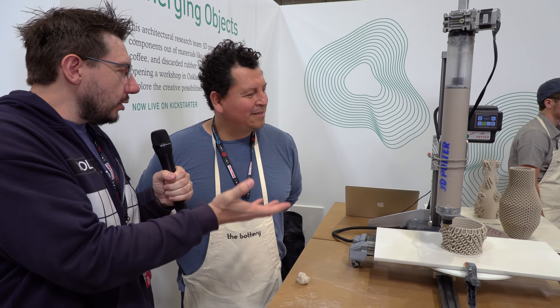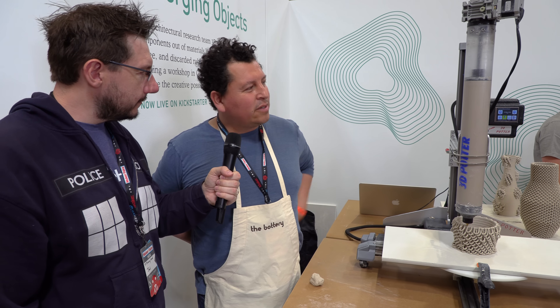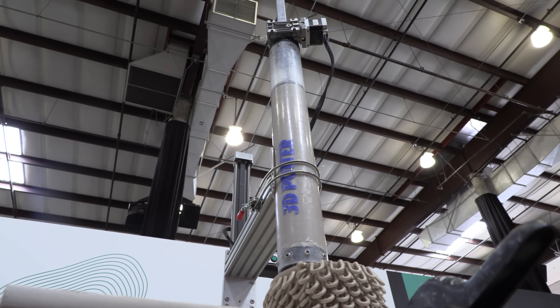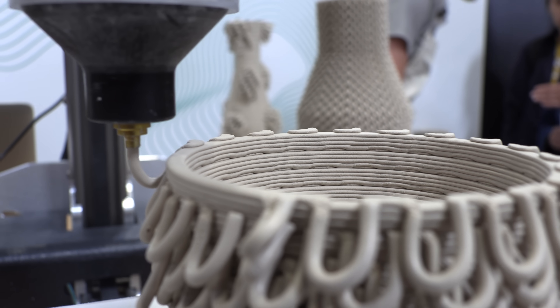I see this — well, it looks like a paste extruder. Can you talk a little bit more about this? Sure, it's called the 3D Potter, and it's a paste extruder designed specifically for clay. What we're extruding here is a full-body clay to make ceramic objects.